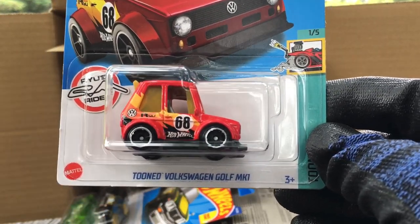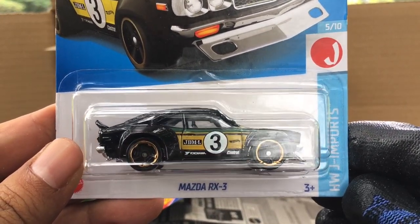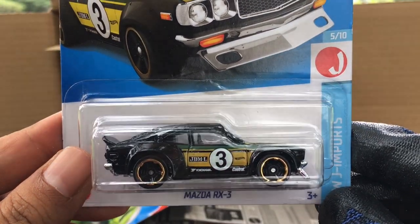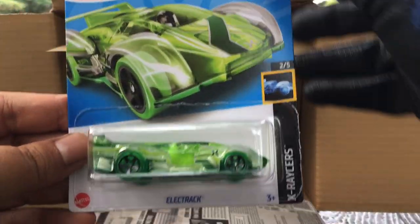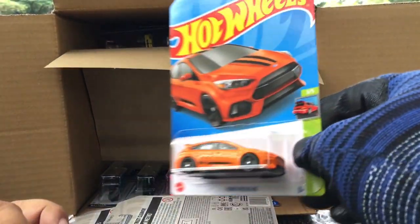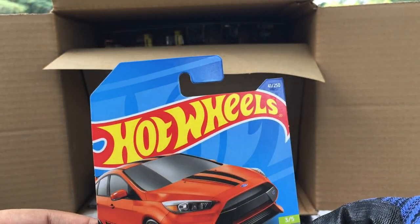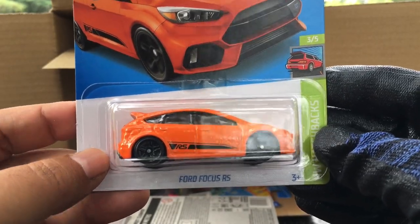From the previous case — the tuned Volkswagen Golf Mark 1, awesome. New to the case — the Mazda RX3, HW JDM Imports, now in a dark black with green-yellow JDM styling, Yokohama, Castrol — number 143. Electric X Racers, new to the case, number 149. And new to the case, the Ford Focus RS now in orange — a recolor. Previously in what color? Not so sure.